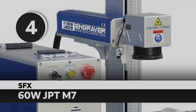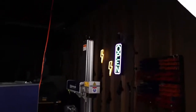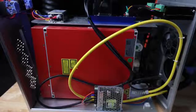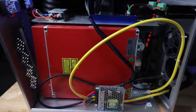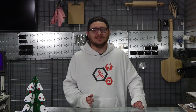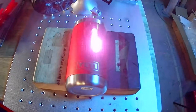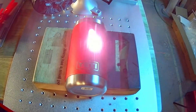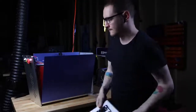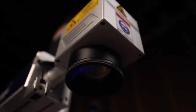Number 4: SFX 60W JPT-M7. This is one of my current workhorse fibers. The SFX-M7 is stupidly powerful — with the JPT-M7 source, you get variable pulse width control, deep engraving capabilities, and serious throughput. It's just a beast. I've done everything from stainless steel black to deep-cut logos in aluminum, and the results are flawless every time. It's the best value for a mid-tier fiber laser on the market, and one of the best-performing machines I own.